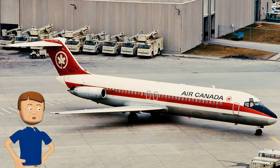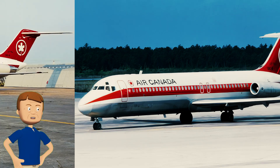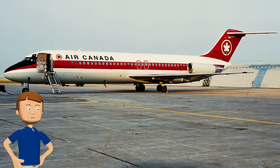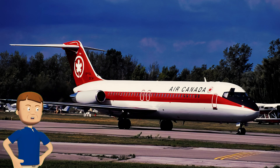Way back in the 1960s, Air Canada got a brand new, shiny DC-9 — tail number CF-TLL. This wasn't just any plane; it became a real workhorse, zipping all over North America for over 30 years. A whopping 81,558 hours in the air — that's more than any other DC-9 had. Think about all the stories that plane could tell.